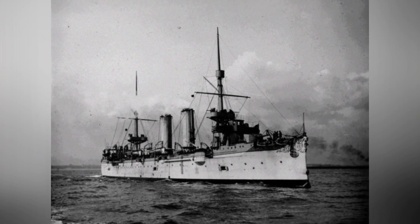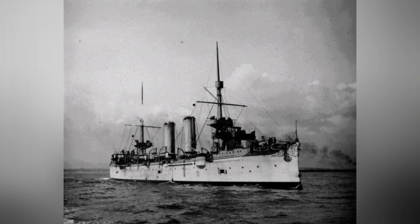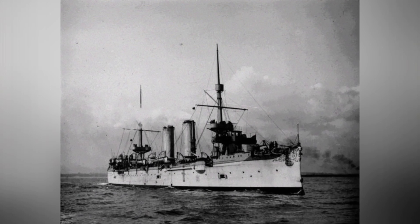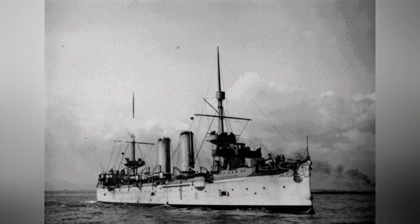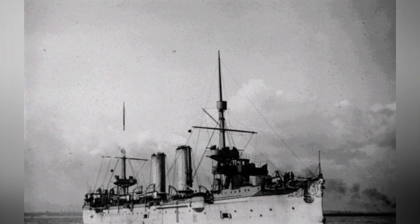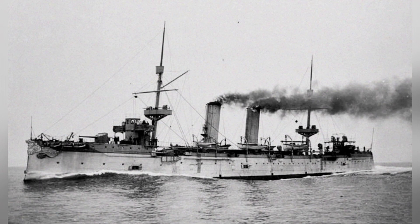Speed is a crucial factor in naval warfare. The side with the higher speed will have a greater chance to adjust formation in a short time, occupy a superior position, and launch an attack. If the battle is unfavorable, it can also withdraw in time and seek a new opportunity. In the Battle of the Yellow Sea, Yoshino, as the fastest warship, had no other warship that could compete with its speed.